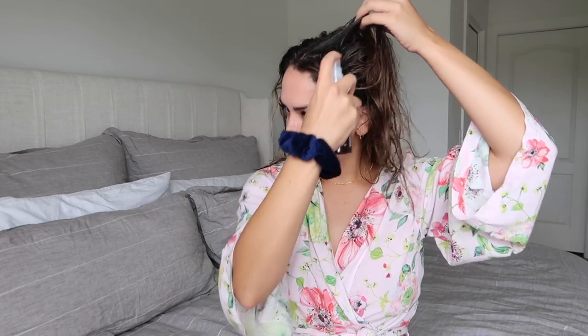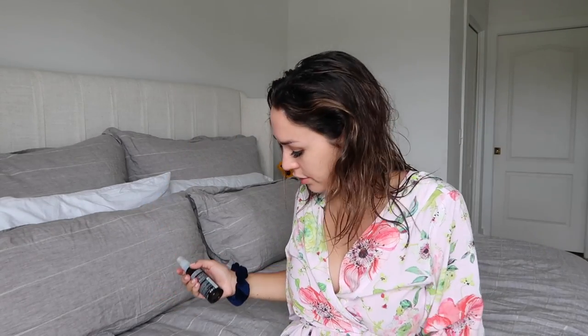Next is the Aveda Volumizing Tonic — I've used this product for probably about 15 years off and on, it is so good. You just spray it at your roots and it's going to give you tons of volume. If you like that look of bouncy, big natural hair and you don't want to always tease, put this on the crown and at your roots and it will give you that volume. I sprayed that all over.